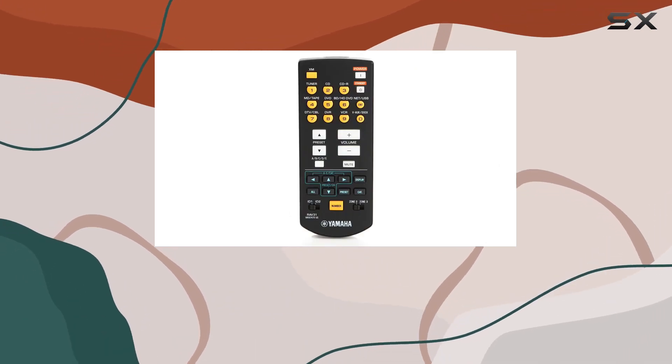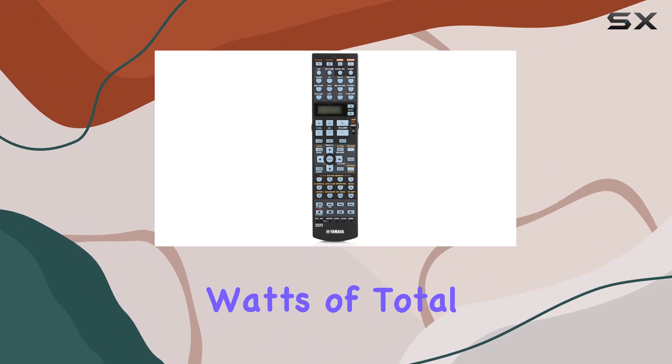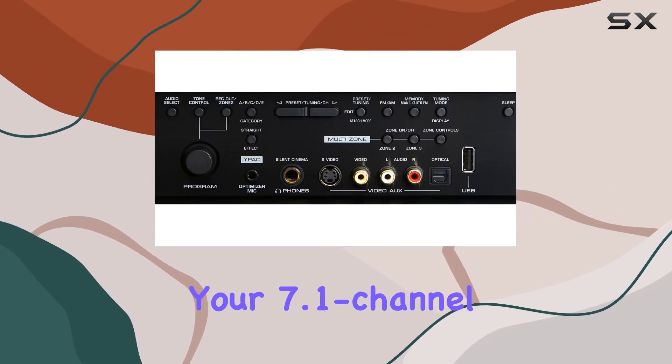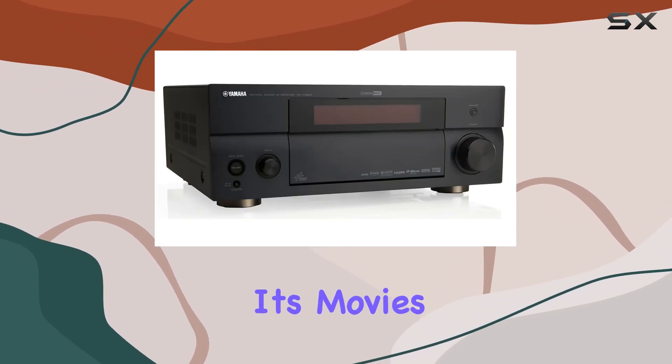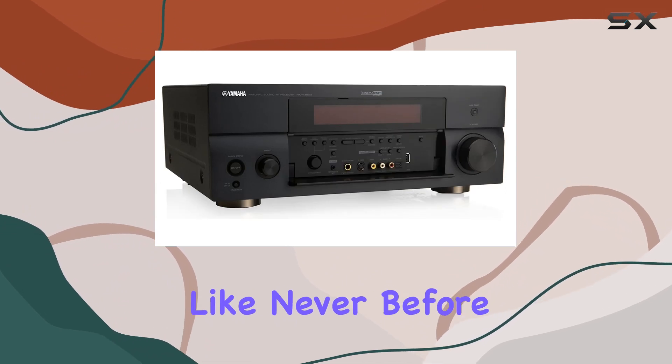Power and precision — this receiver is a powerhouse, offering 980 watts of total power, that's 140 watts per channel, to fuel your 7.1-channel home theater setup. Whether it's movies, music, or gaming, you'll get an immersive experience like never before.